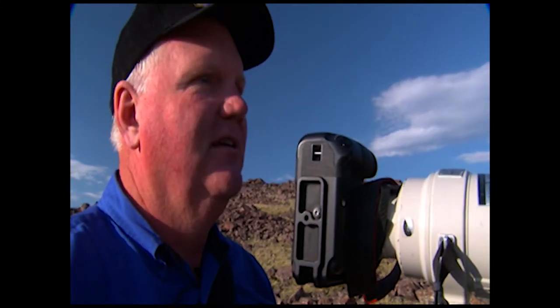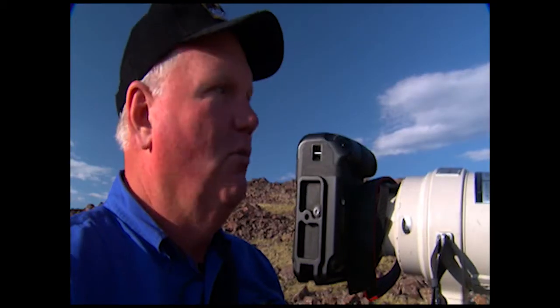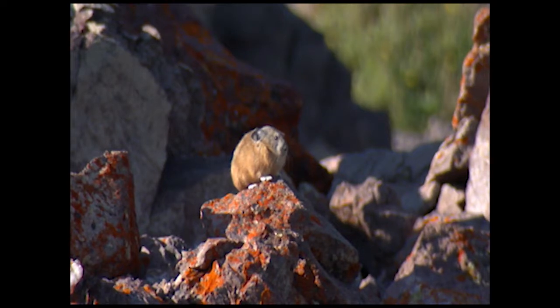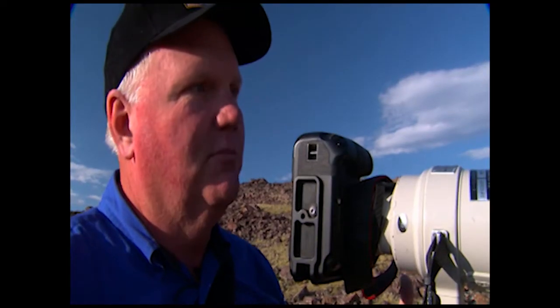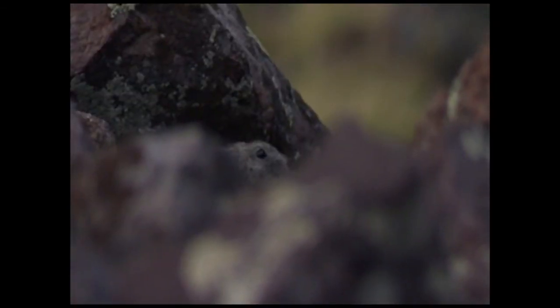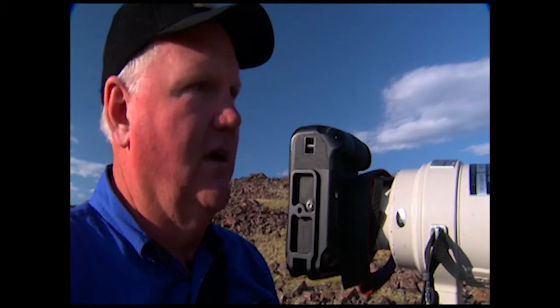They're really quick when they move, and they hold perfectly still when they're not moving — they don't even hardly breathe. It's really difficult to see them, especially against these rocks. They're kind of the same color, so they're difficult to photograph.